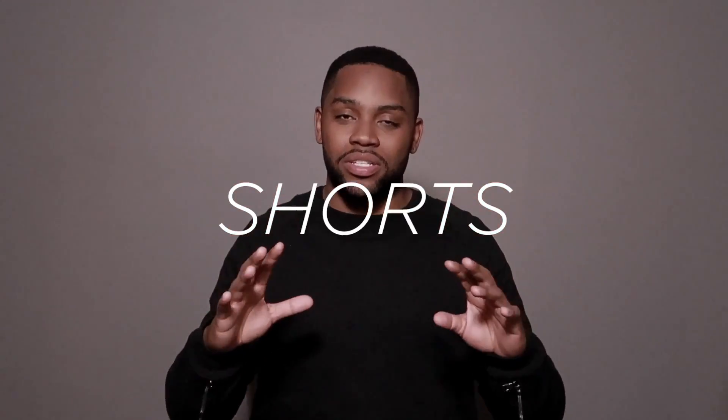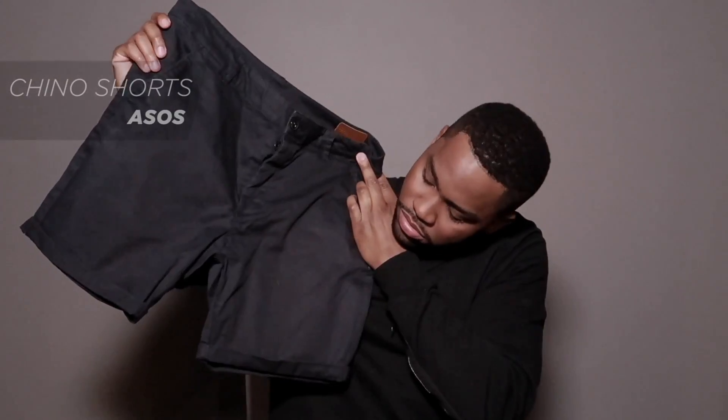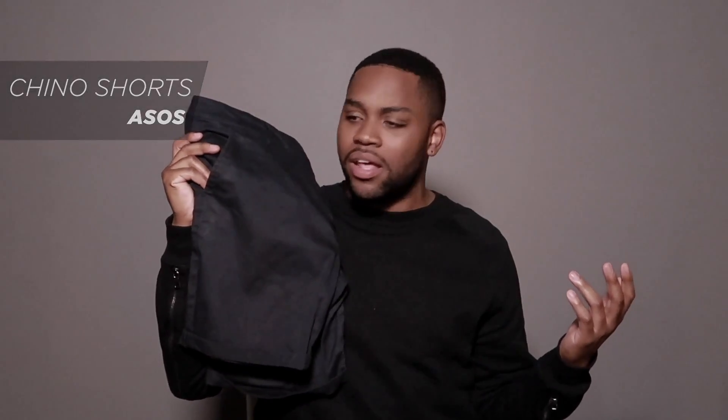The next category is shorts. Your short fit is just as important as your denim fit. I usually get my shorts right above the knee, a little bit looser than my jeans so they don't hike up as I walk. I wouldn't go too tight or too long beyond the knee — above the knee is the move, with mid-thigh being the highest if you really want to go club style. The first kind on the list is chino shorts like these from ASOS — they come two for $49, have stretch, and have a nice little cuff.